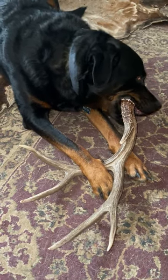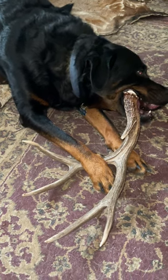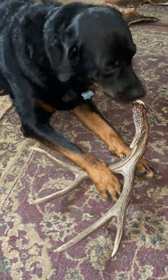The secret is they smell the blood on the pedicle. They want to lick it and give them a good taste of it — so that's one antler finder.